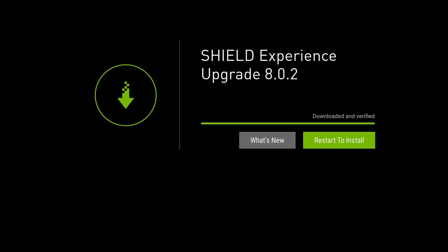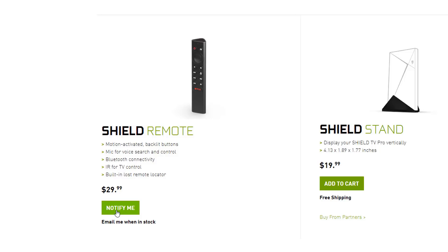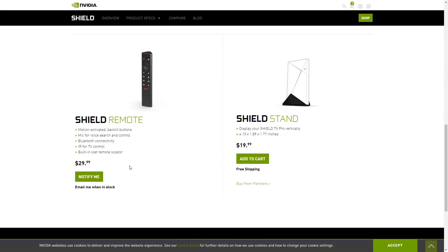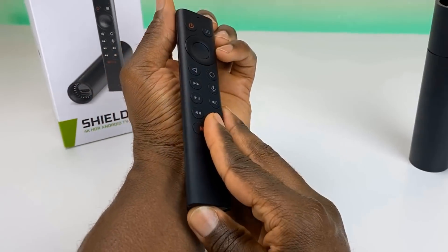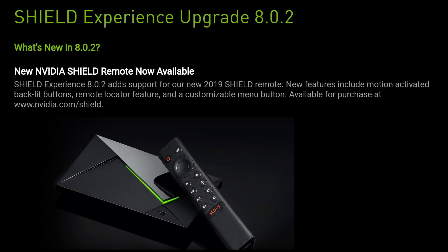The biggest thing in 8.0.2 is that the new Nvidia Shield remote is now available for sale. Before you jump to Amazon or the Nvidia website — it sold out almost immediately, so it's not available right now. There is an option to sign up with your email to be notified when it's back in stock. The remote is priced at only $29.99, which is lower than I expected — probably why it sold out so fast.